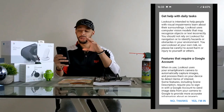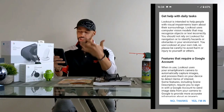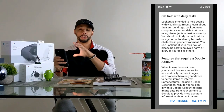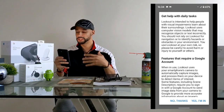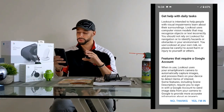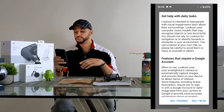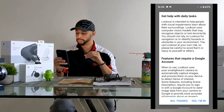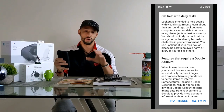I installed the app, opened it up, and it brought us to the first page. In this video I'm going to take my time and read the information, especially for viewers with visual impairments. The first section says: 'Get help with daily tasks — Lookout is intended to help people with visual impairments learn about their surroundings. Lookout uses computer vision models that may recognize objects or text incorrectly. You should not rely on Lookout for navigation or to identify hazards or obstacles. You use Lookout at your own risk, so please be careful to avoid harm or injury to yourself or others.'